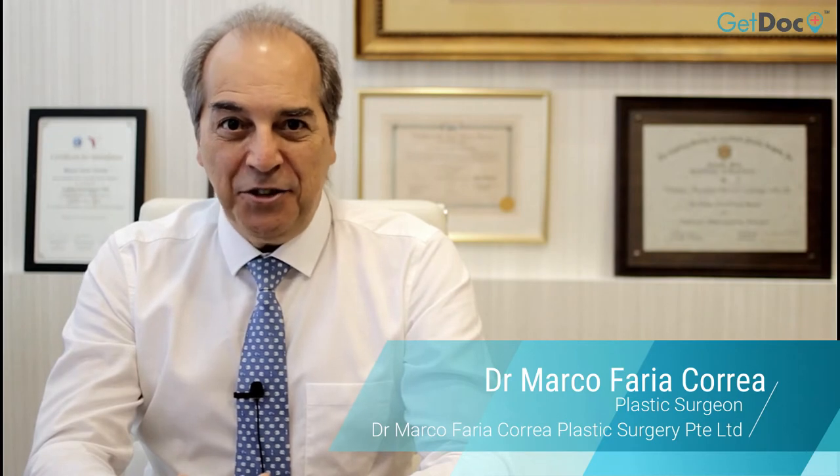Hello everyone, I'm Dr. Marco Faria Correa from Dr. Marco Plastic Surgery. My clinic is situated at Novena Mount Elizabeth Hospital. I'm here for you.